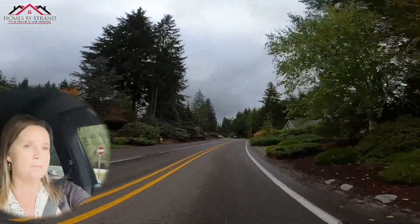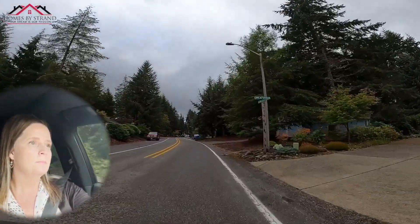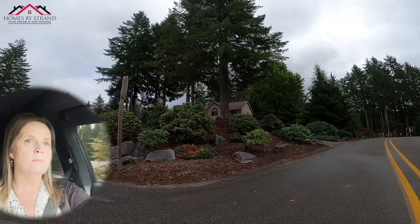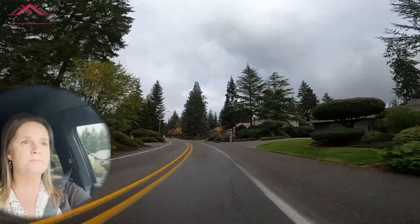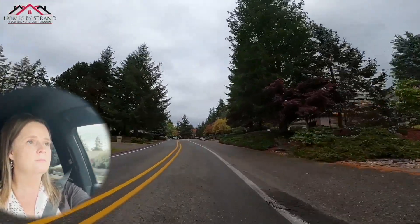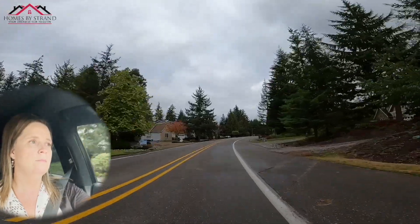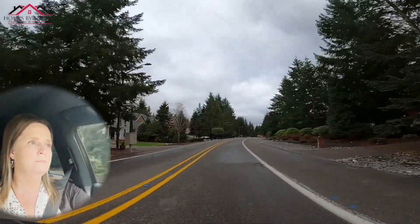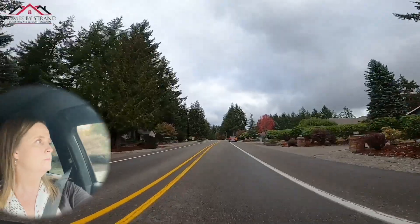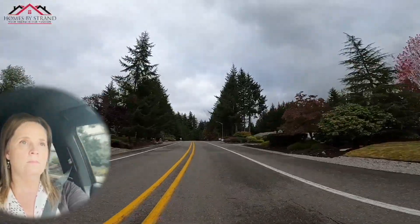Just a nice area. I love all the beautiful native landscaping. Looking at all the houses — every one of them looks different. It's kind of special.